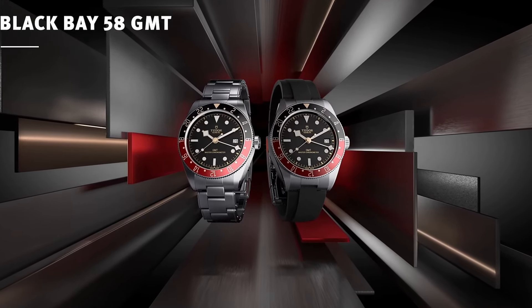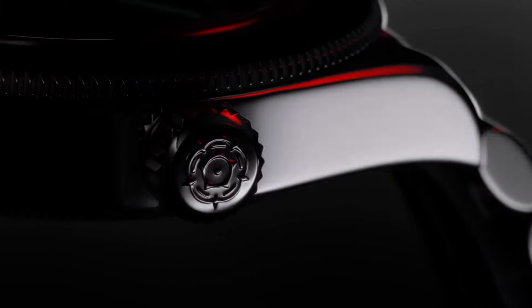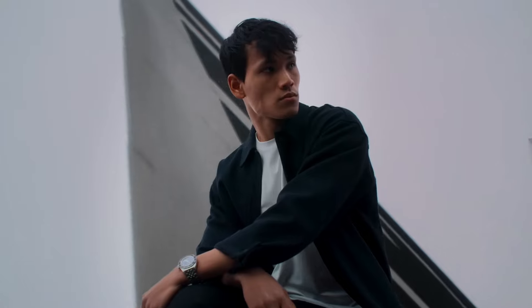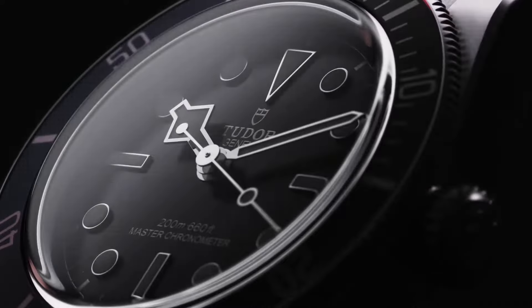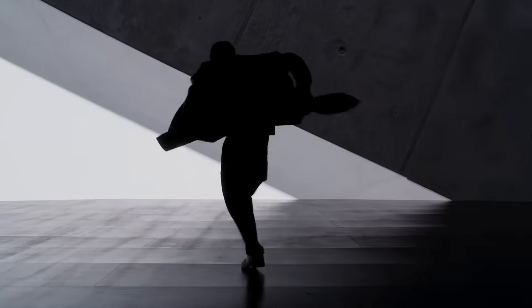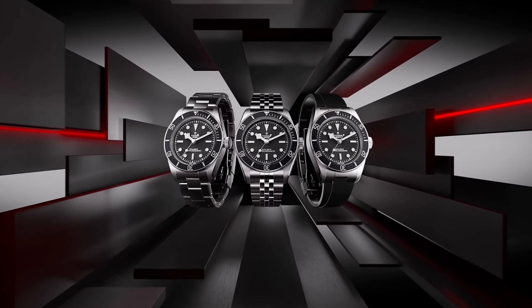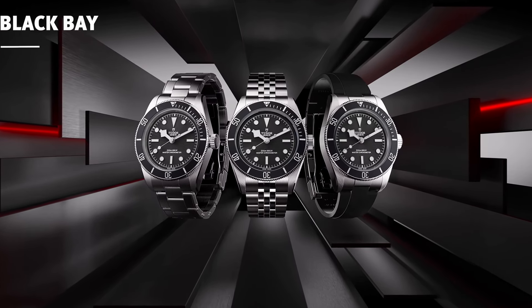The next watch that really matters to me is the new Black Bay Heritage, which has no gilt accents. It is a very monochrome watch — black dial, black bezel, white indices, and white accents on the bezel. I predicted this back in 2023 when Tudor released the burgundy version at Watches and Wonders, saying it would come in black and be an incredible contender for the Rolex Submariner.